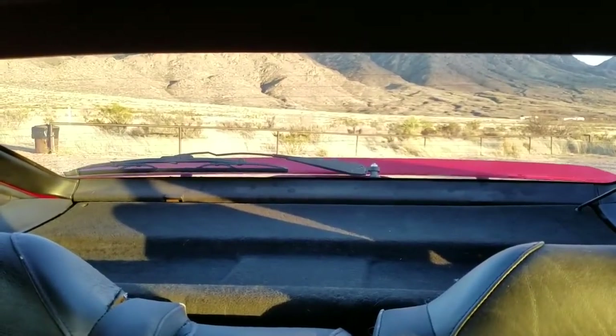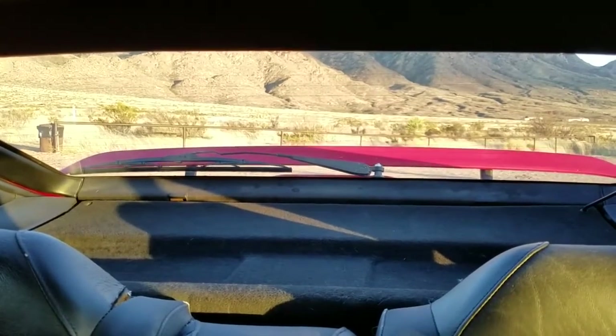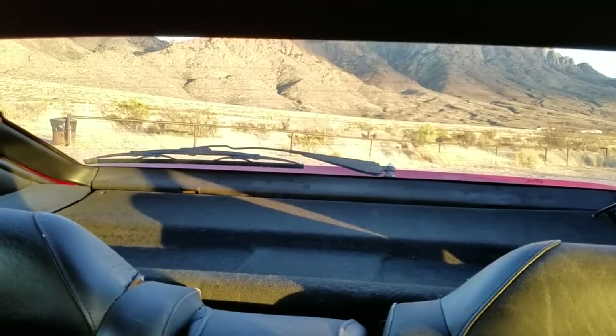The rear spoiler raises automatically when the car exceeds 45 miles per hour and automatically retracts at speeds below 15 miles per hour. It can also be manually raised by the driver.